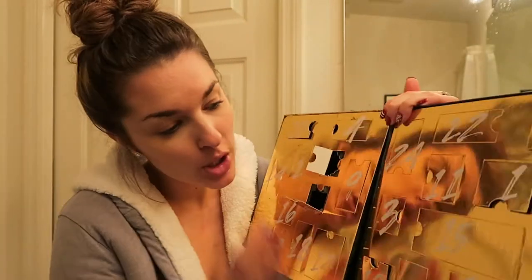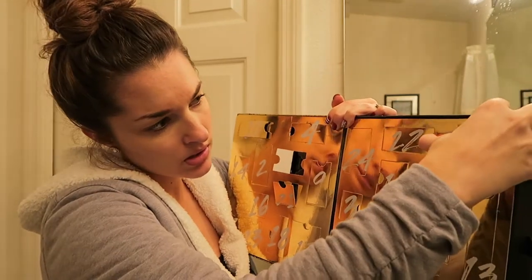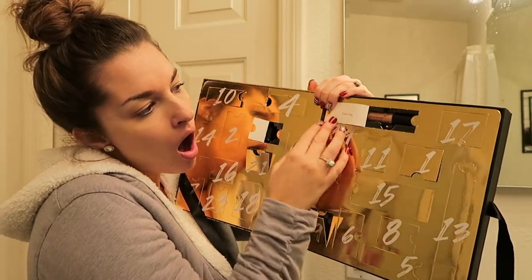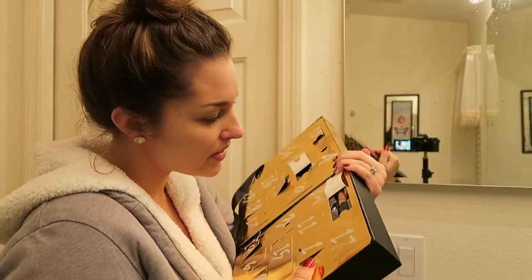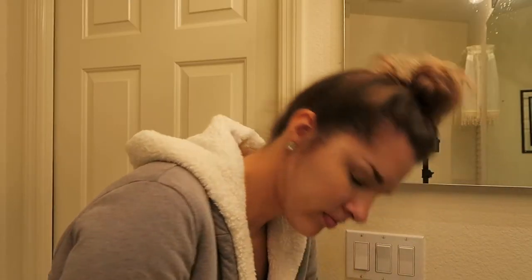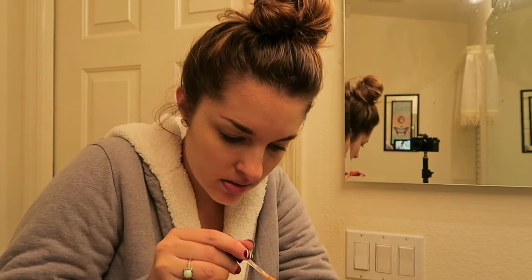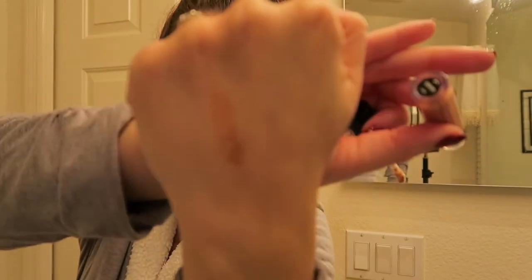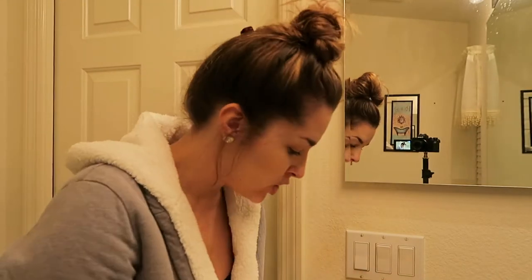And then in door number 22, which is today's — oh, the most pretty thing I've ever seen. It says 'dream big.' I think this is a lip gloss. It is a lip gloss in the shade Dreamer and it is a very pretty golden lip gloss. That's like a perfect New Year's Eve color — it's really pretty, very gold, very shimmery, very beautiful. So that is what is in door number 21 and 22.